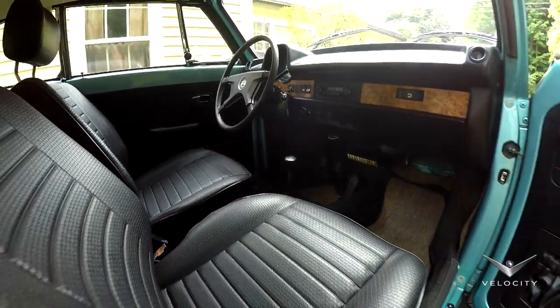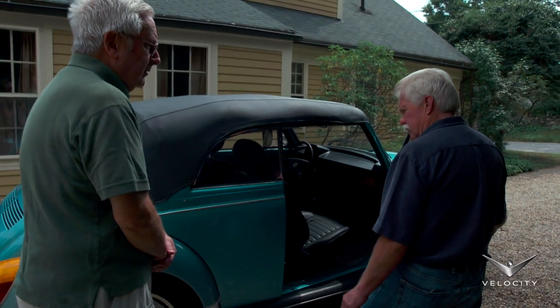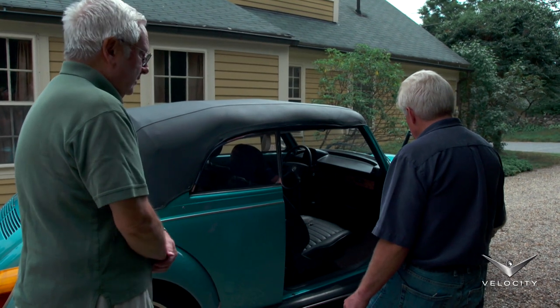This was the last year for the convertible. Somebody told me they had 500 come through as '80 models, but I think that's a bit nebulous. Who knows?